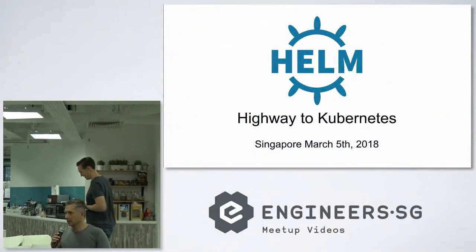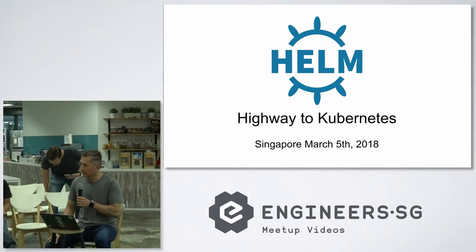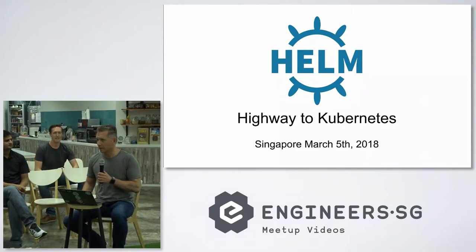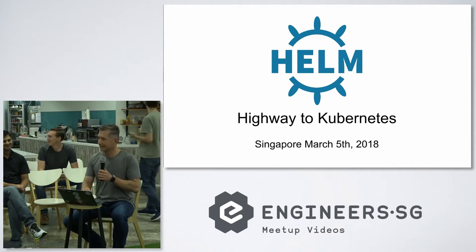Hi, my name is Rimos. I work as a solution architect for Mesosphere. I was lucky to co-invent Helm with my ex-colleagues from Deus. Who's familiar with Helm? Wow, that's a good place to start — so let's explain what Helm is.